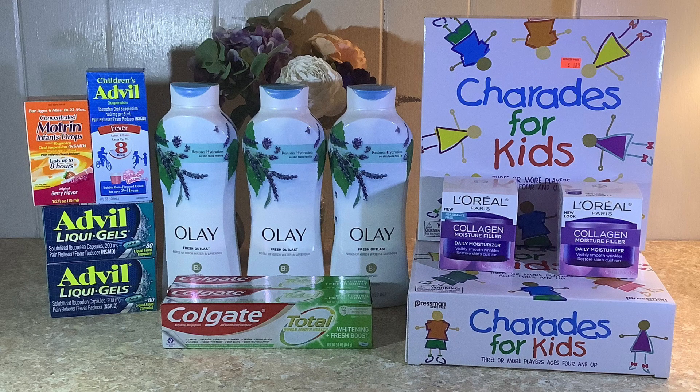Hey everybody, blessings and welcome once again to For His Glory Couponing with a Purpose. Today I am sharing a small haul that I did at Walgreens. I did a spend-$50 transaction which turned out to be completely free, and then I did another small transaction with some L'Oreal and some clearance games. So let's get started.